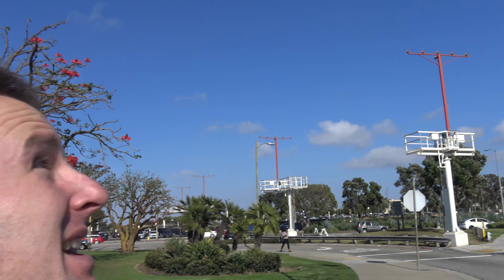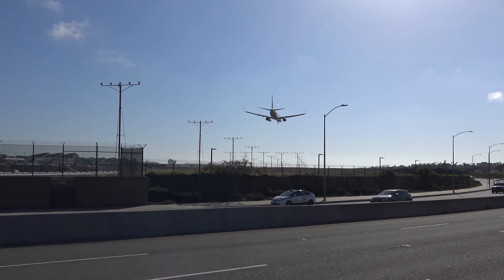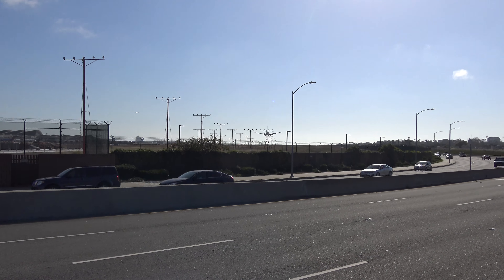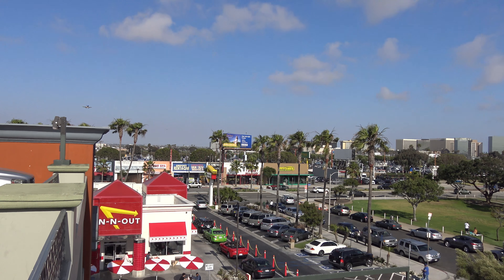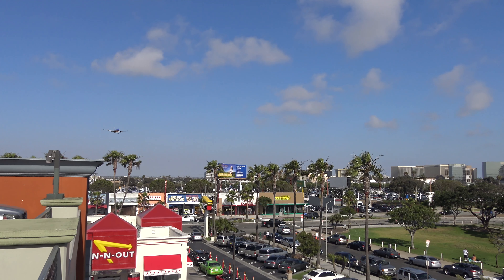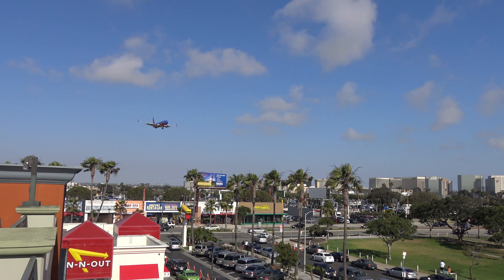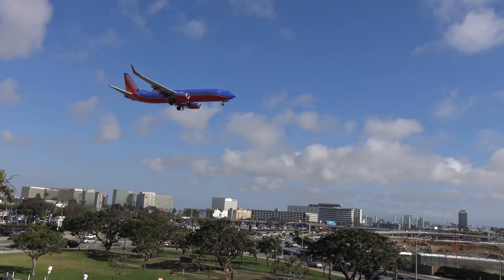Another good spot for plane spotting — if you just want to see them but not necessarily take photos — is the park by LAX. The planes come in just about overhead here. They're not great for photos, but it is great to really feel the loud sound of the planes as they go over. The park is located at the intersection of Sepulveda Boulevard and 92nd Street, right next to In-N-Out Burger, and as you can see the planes go right above the park.